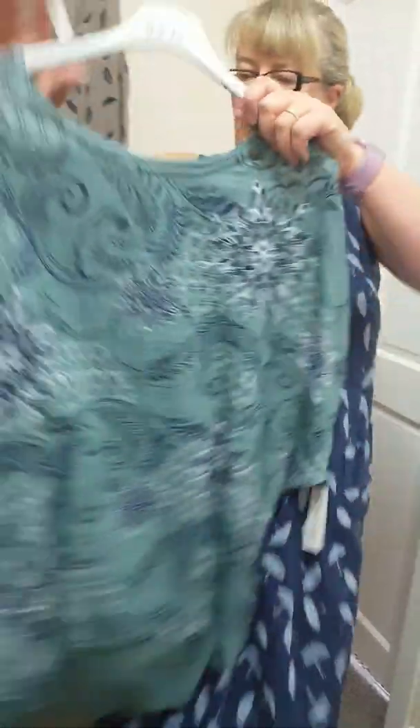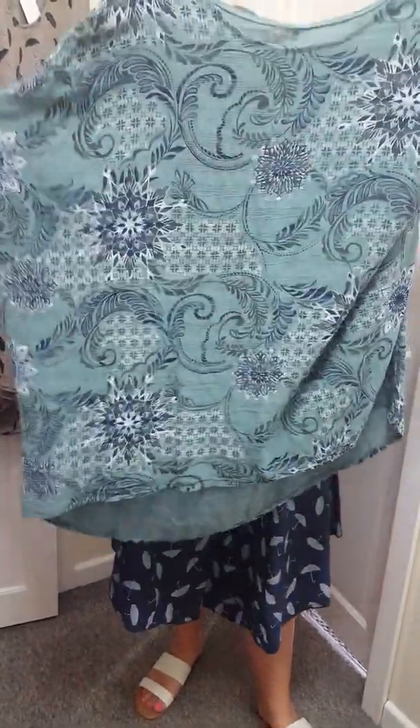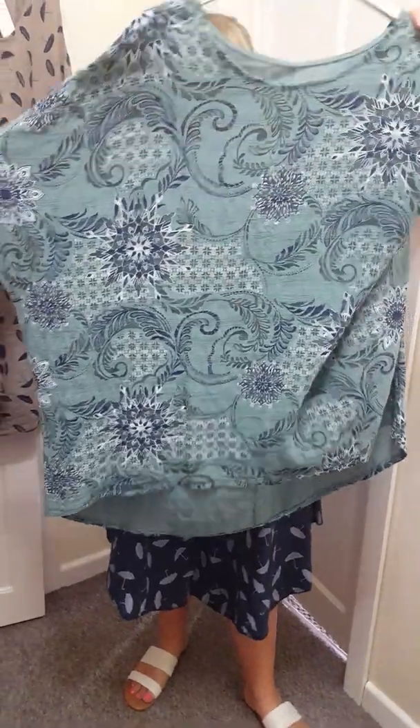We've got one of these left. These are cotton, so they'll be ideal. One size will fit up to an 18. And they're just £15. Longer at the back.